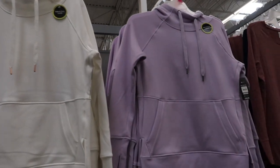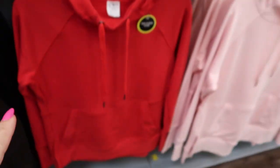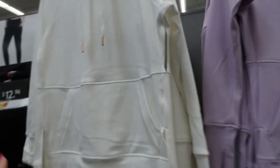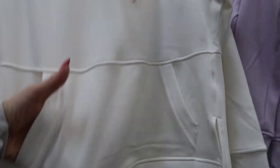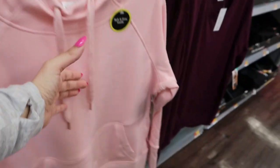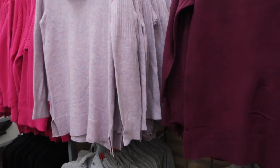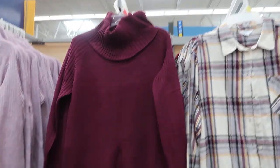These hooded sweatshirts from Athletic Works look new. They are $18.84. They have a black, red, pink, lavender, and white. These are really nice quality — they do go a little bit longer in the back, with pockets in the front. The white and pink have rose gold hardware, and the black also has rose gold. The others have silver.